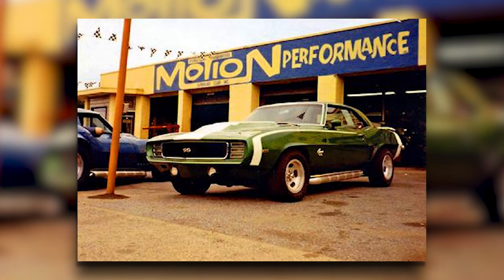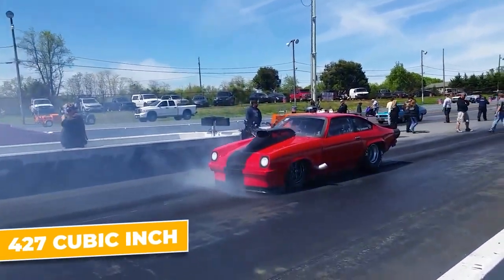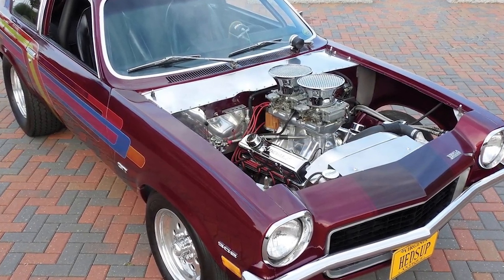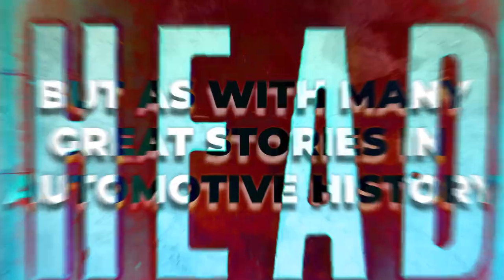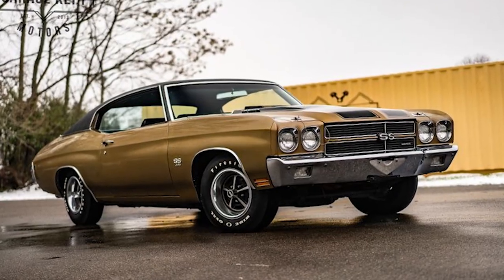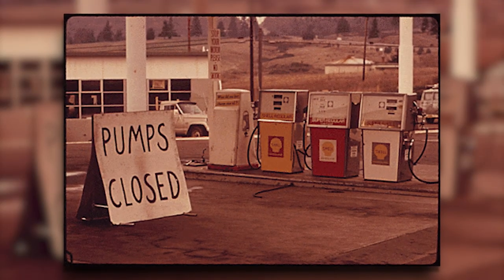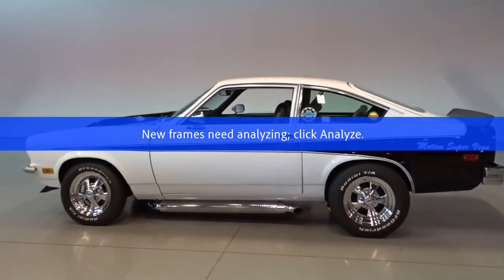The Motion Vega, along with other Motion Performance vehicles, quickly gained a cult following. Magazines of the era raved about their performance, with one famously dubbing the 454-powered Vega 'King Kong.' They also helped popularize the concept of the sleeper — a car that looks unassuming but packs a serious punch under the hood. But as with many great stories in automotive history, the tale of the Motion Vega has a bittersweet ending. As emissions and safety standards tightened in the mid-1970s and the 1973 oil crisis hit the performance car market hard, building and selling cars like the Motion Vega became increasingly difficult. The Motion Vega, like many high-performance cars of its era, was a victim of changing times.